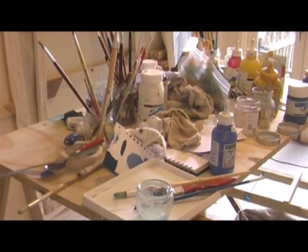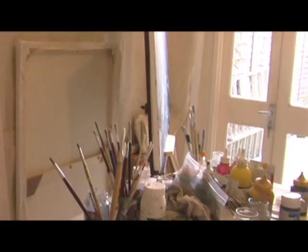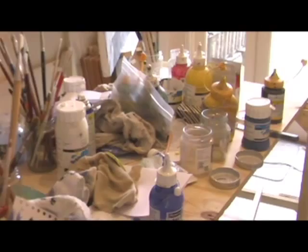We have our paint site in the studio and we're doing some new work — which we're not going to show you — for an exhibition in the Netherlands. We've also got a lovely dog staying with us.